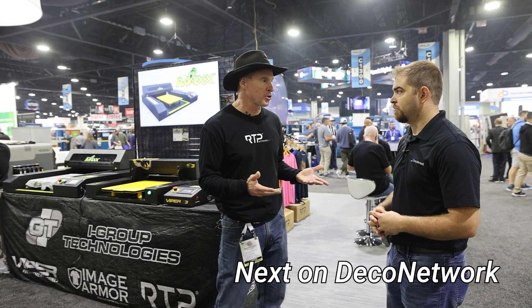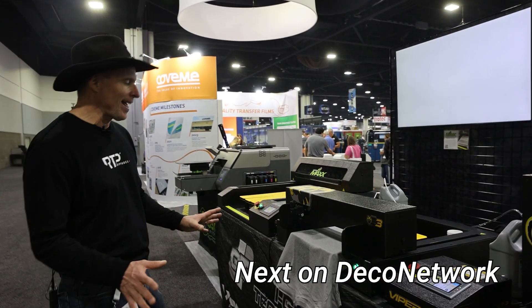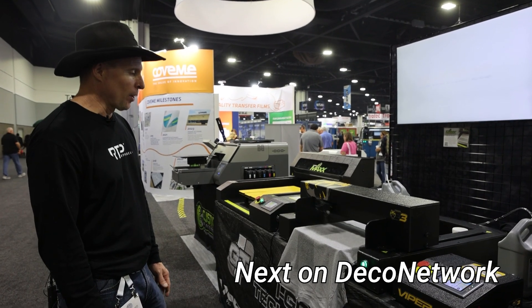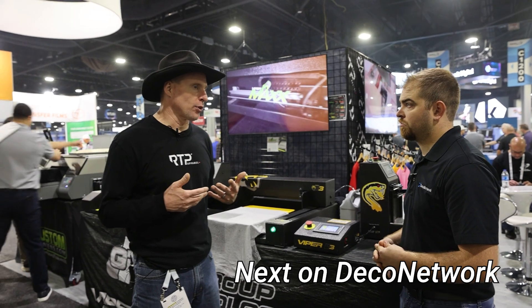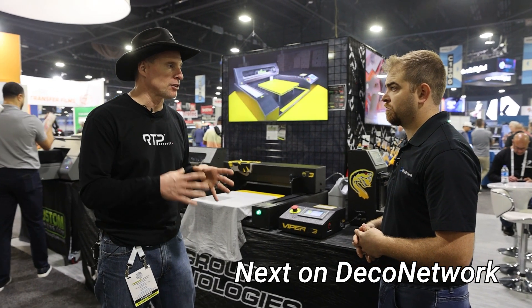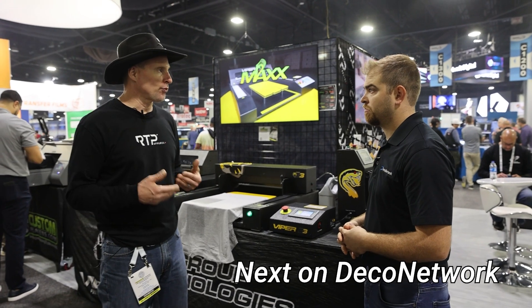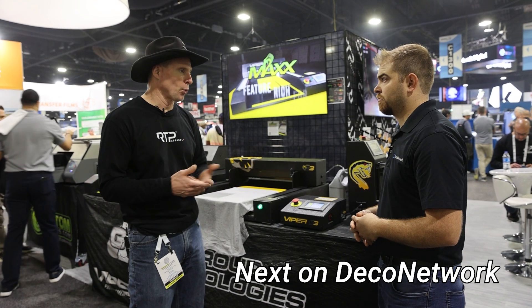80% of all your problems in direct-to-garment stem back to improper pre-treating, basically. We probably have the world's largest — and I'm talking even against the big boys — as far as dedicated to pre-treatment, the biggest facility and capabilities of mixing pre-treatment, probably in the world.